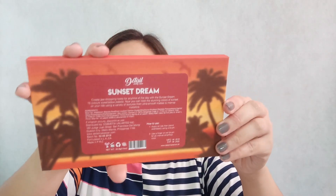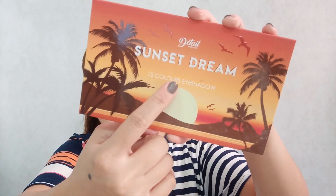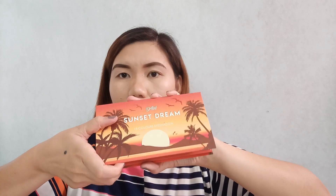There's an expiration date printed on it — manufactured in 2019 and the expiration is 2022. That's the back part of the palette, labeled as a 15-color eyeshadow. And when you open the palette, this is what it looks like.